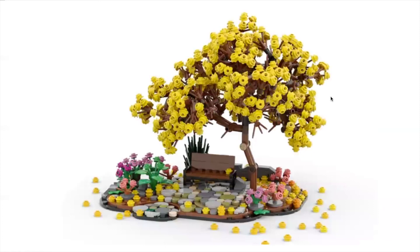Next we have the Golden Trumpet Tree with Park Bench by D Lambert. Little fun fact — these trees are indigenous to Brazil and this is actually the national flower, so I thought that was a cool detail. It's a beautiful little build and I really like it.